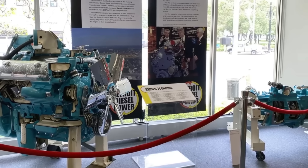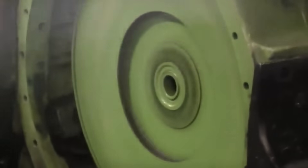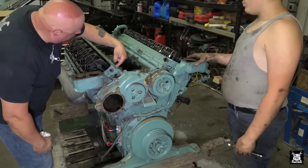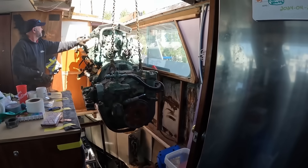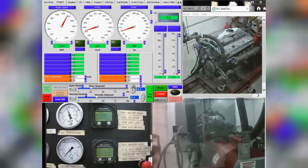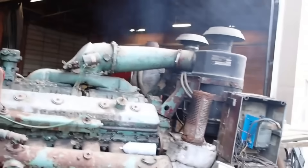Some of these engines ended up in museums, like the Detroit Historical Society, where a cutaway model of the 71 series still turns heads. Others went to training schools, where they were used to teach diesel fundamentals. But most found quieter second lives with private collectors. Online, you'll find forums and YouTube channels dedicated to keeping them alive. Engine enthusiasts share rebuilds, part sources, and custom swaps. There's a small but passionate community around starting them up just to hear that signature sound, or bench testing them on homemade dynos for bragging rights. Rebuilt units sell for thousands — even cores, rusted blocks pulled from fields, get picked up at auctions for restoration or display.